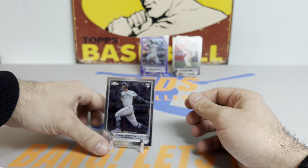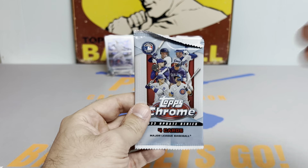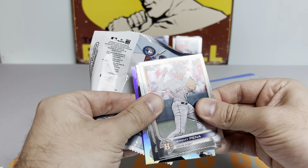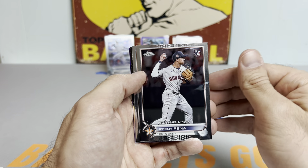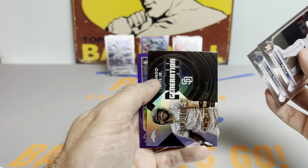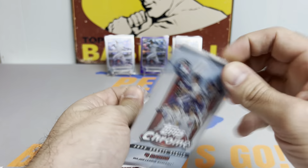2023 Topps Series One is dropping mid-February, so it's pretty crazy that 2023 cards are already in our rearview. We're still waiting on Bowman's Best from 2022 to release, and also Topps Gold Label Baseball from 2022, so we'll still have some 2022 products coming out this upcoming month.